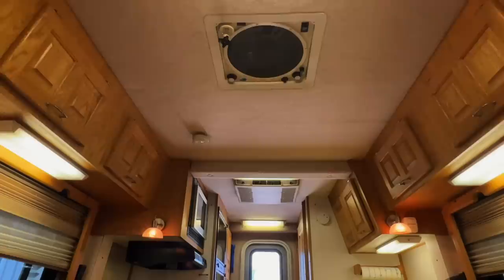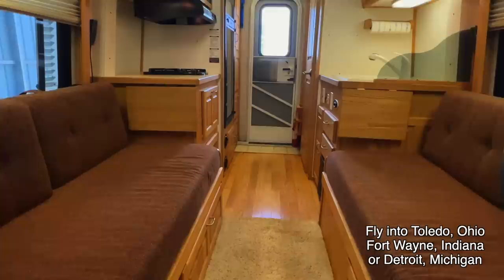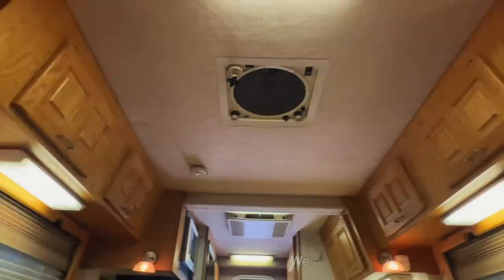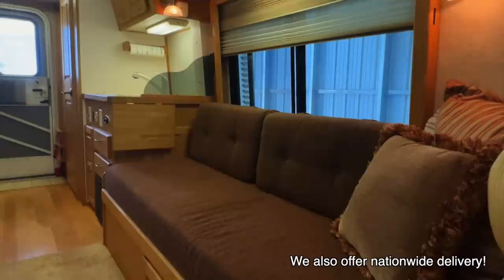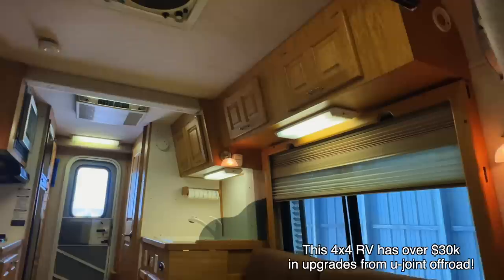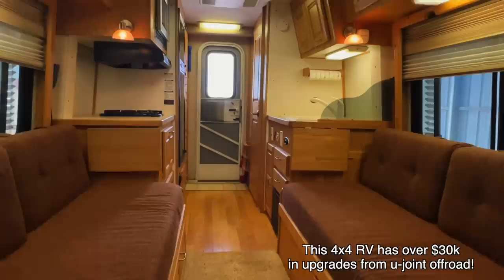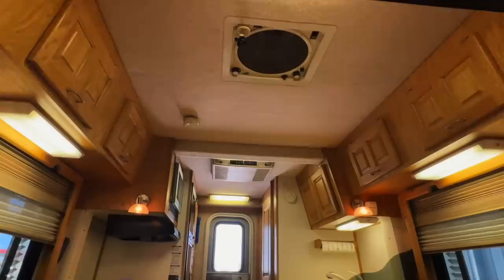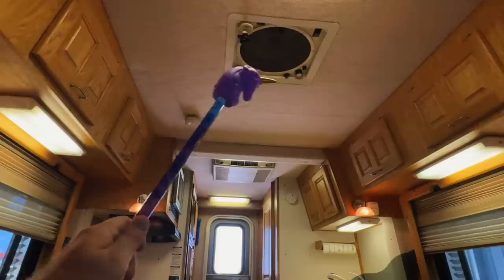Alright folks, here we are inside this 2005 Born Free Built for Two. I'm going to start in the front and work my way towards the rear to give you a good idea of the overall floor plan and condition of this unit. This is a four-wheel drive Born Free Built for Two — the customization was done by U-Joint Off-Road with over $30,000 in customizations including the 4x4 conversion and the front and rear bumpers. We've decided to call this one Bubba the Born Free Built for Two. The previous owners loved this unit but welcomed a child into their family, and since it says right on the side that it's built for two — not three — that's the reason they're letting this one go.